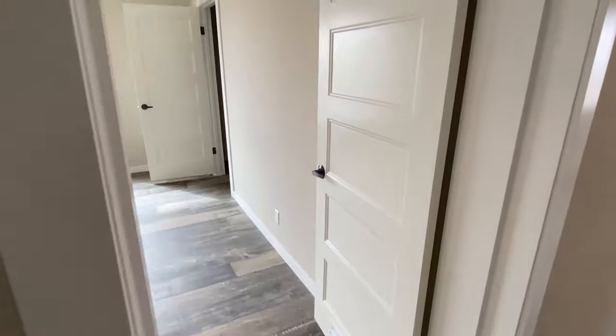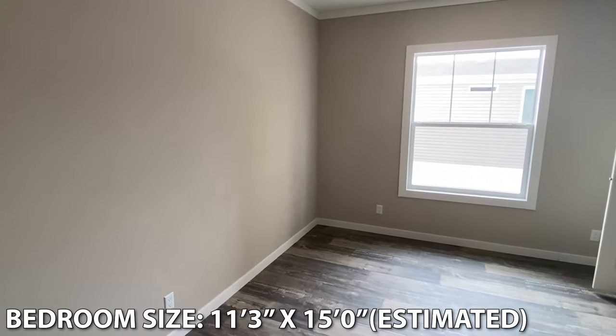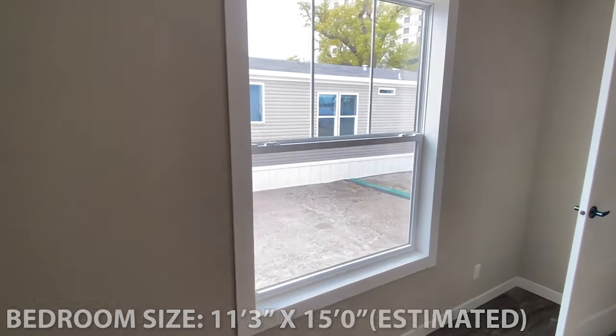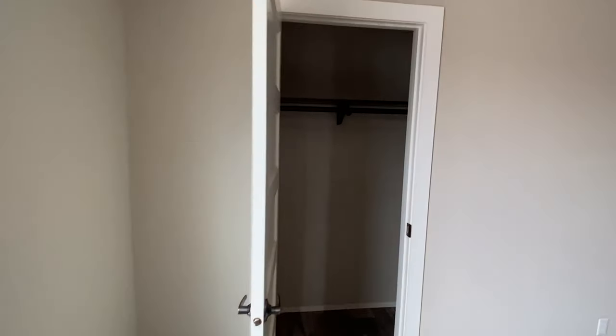Step out of there and across, we're going to see our first bedroom. Holy — whoa, there's a big bedroom. And I talked about it in the last tour of the other model, but the windows seem extremely large in this house.